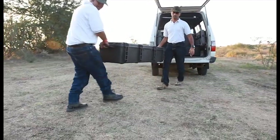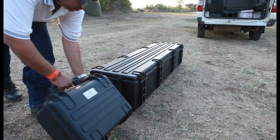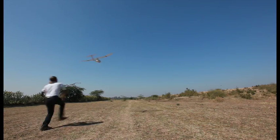Skimmer UAV is a lightweight and compact system which can be easily carried by just two persons. It can be assembled in minutes, ready to be hand launched from almost any terrain.